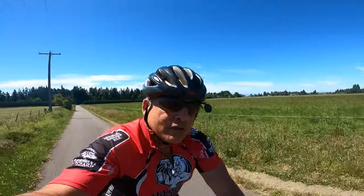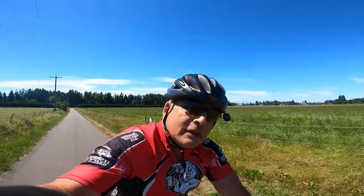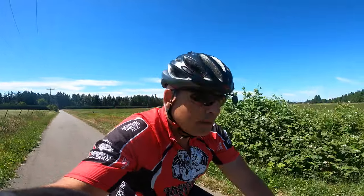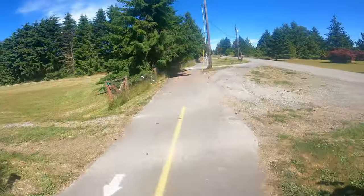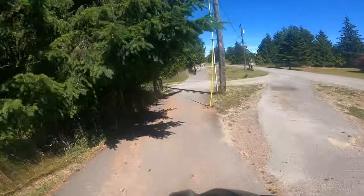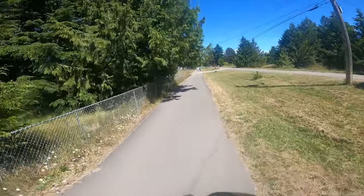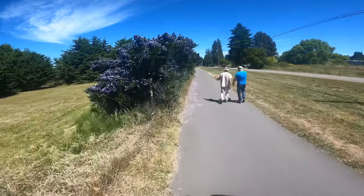A few more miles to go. Back at the airport. It's a little hillier than I thought it would be for a trail. It's been a good day. A lot of e-bikes nowadays. Hello! Hi. On your left. Thank you.